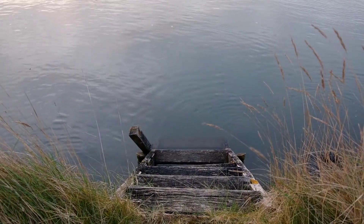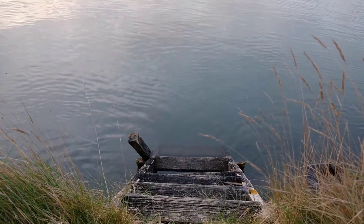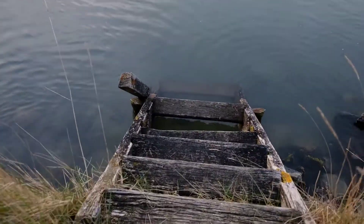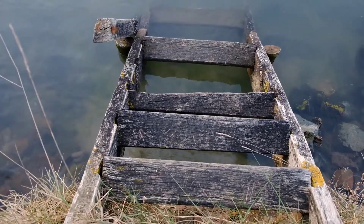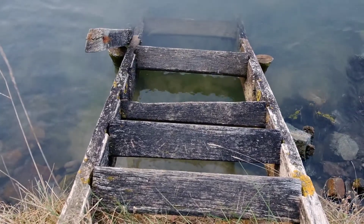I don't think I fancy walking on these steps — they don't look very sound. Let's take a closer look. Yeah, I don't think so. I don't think these steps are for me.